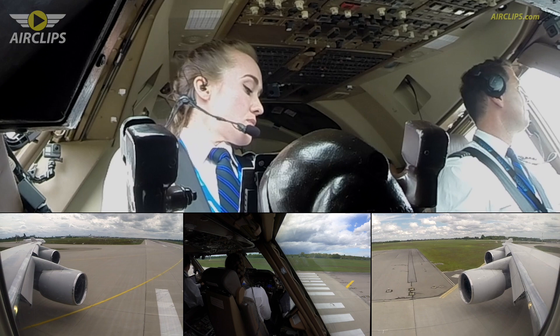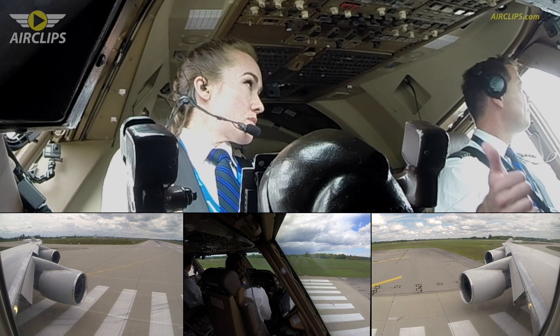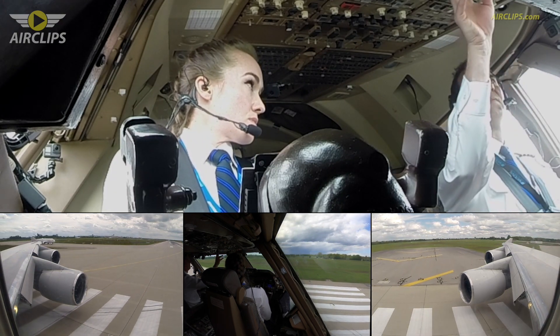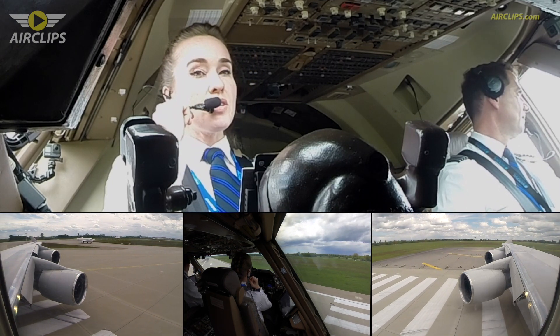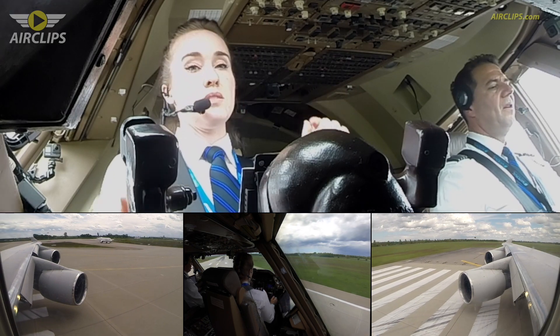NLC 890, keep it rolling. The wind 220 degrees, 10 knots, runway 26R cleared for takeoff. Keep it rolling, runway 26R cleared for takeoff. National Cargo 890, cleared for takeoff.